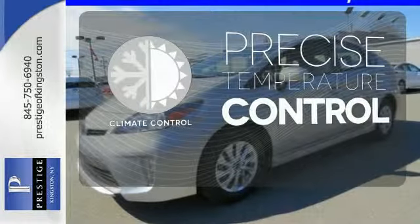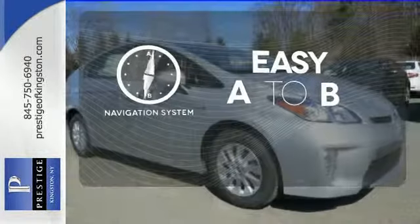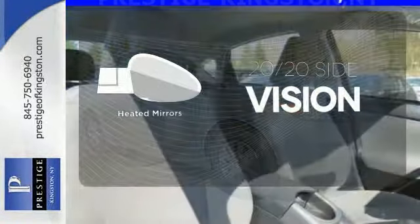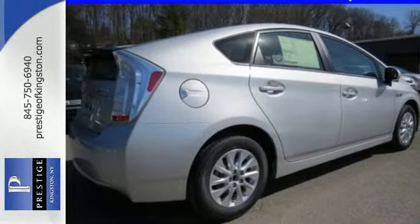Select the perfect temperature with climate control. Feel confident getting from point A to point B with the navigation system. The heated mirrors let you see behind you without all the work. Engineered for the future and for future generations. Come see this Prius today.